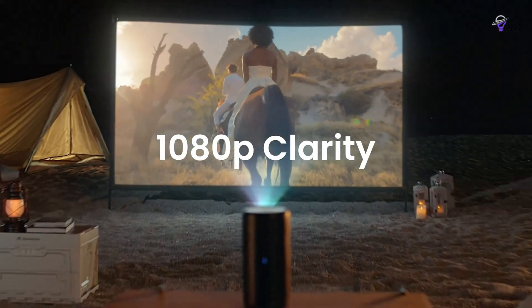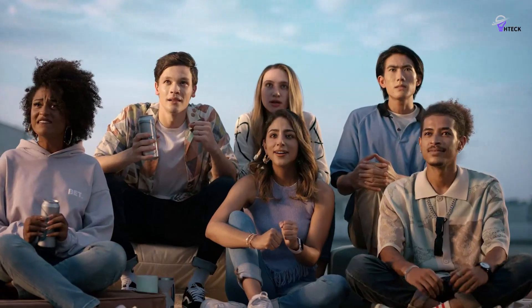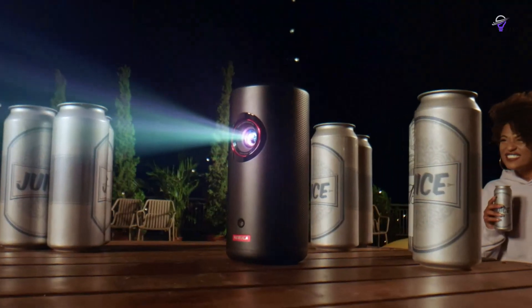There you have it — the absolute best portable projectors. If this video resonates with you, don't hesitate to hit the thumbs up button. If you have a burning question, an idea for our next review, or just want to chat, drop a comment below.